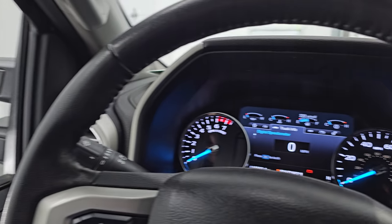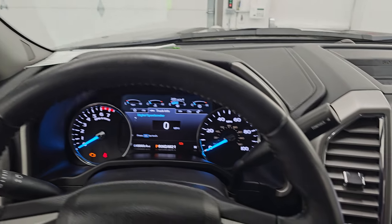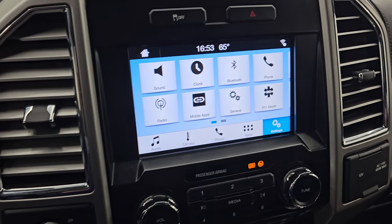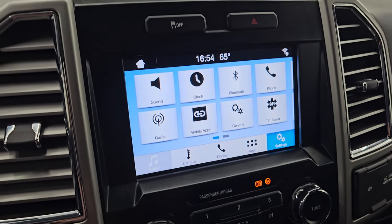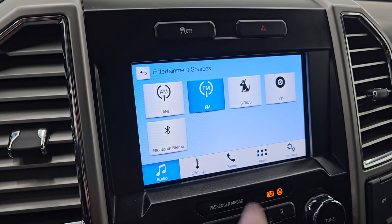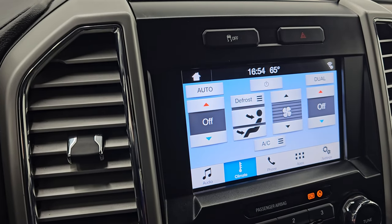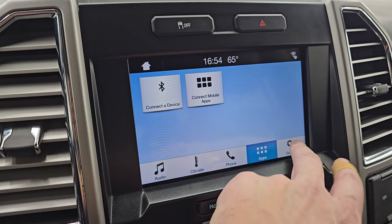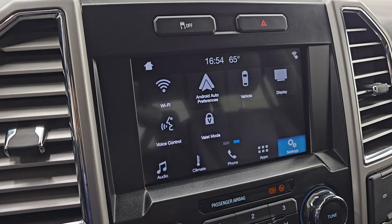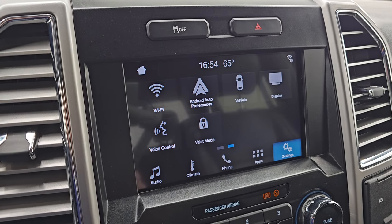Comes with the leather wrapped multi-function steering wheel — cruise controls and information center controls on the left, Bluetooth and volume controls on the right. This one does have the Sync 8-inch radio. You get AM, FM, and SiriusXM radio capabilities, a CD player, and Bluetooth. You get your climate controls here as well. It does have Android Auto and Apple CarPlay where you can project your cell phone to the screen, so while this one doesn't have a built-in navigation system, you can project your phone with Waze or Google Maps and it's like having nav right on the screen.